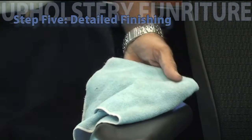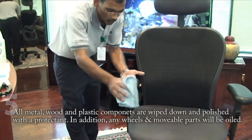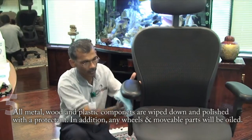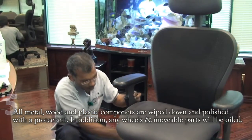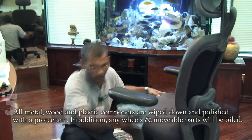Step 5: Detailed Finishing. All metal, wood and plastic components are wiped down and polished with a protectant. In addition, any wheels and immovable parts will be oiled.